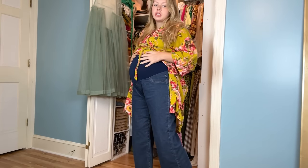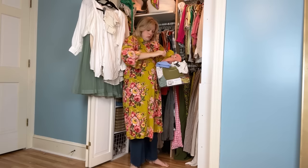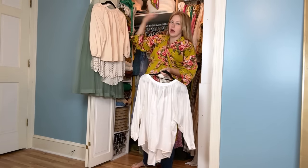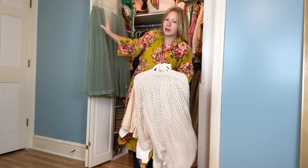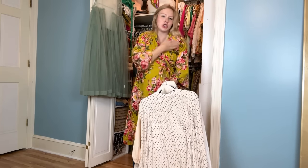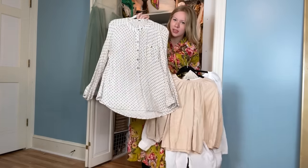Maternity jeans are just something else — I never thought I'd get an actual maternity piece, but none of my regular jeans fit and these are just so comfy. I love the little wide leg on them; I think it'll be fun to play with some volume on top and bottom. I pulled a bunch of pieces — I want something kind of high-necked or a fitted tank top. I also love wearing this sheer piece with a collar poking out to add visual interest at the top.